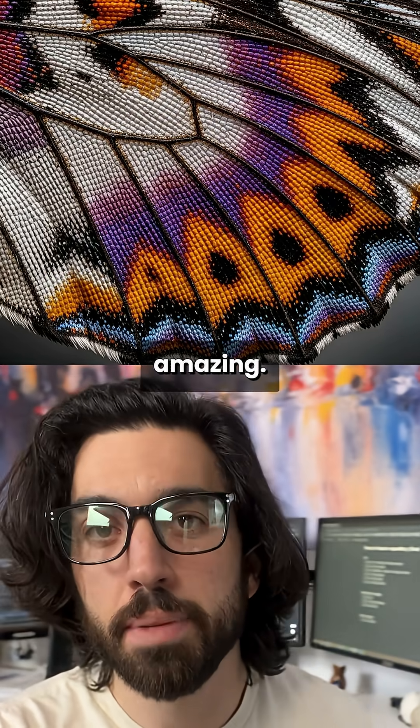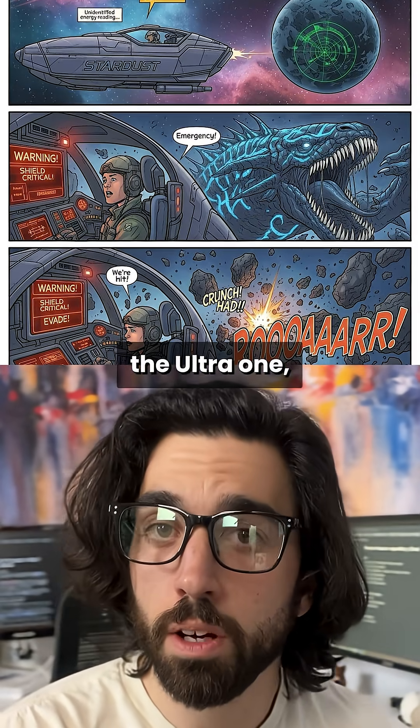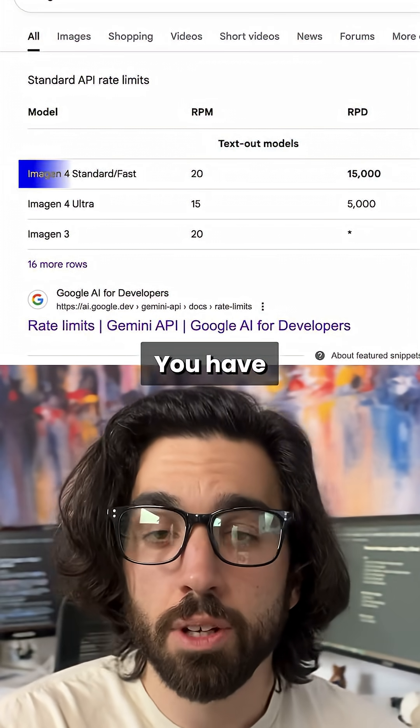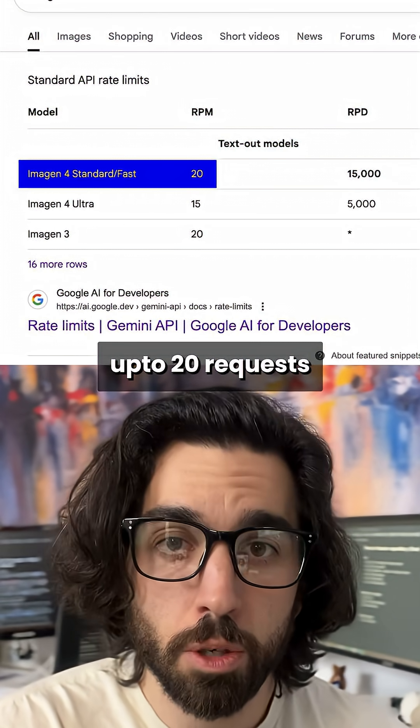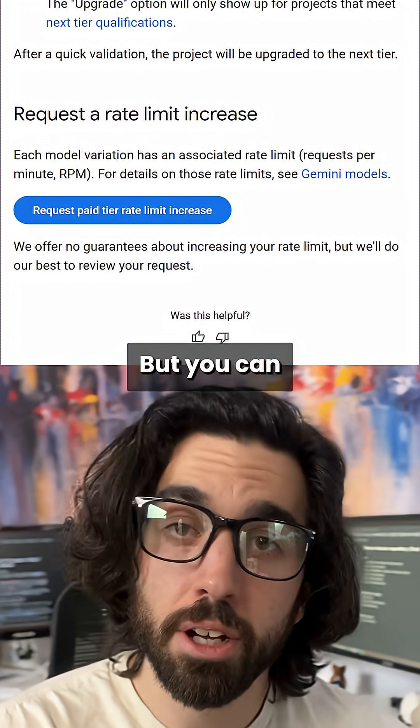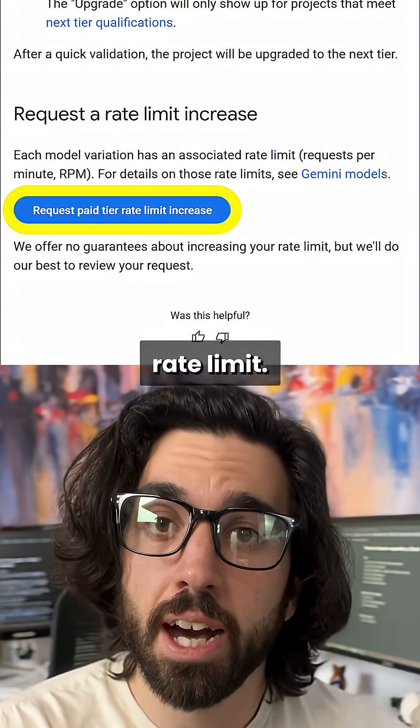And the results are actually amazing. I really love the ultra one and it does follow the prompts very well. Just note that even if it's fast, you have a rate limit of up to 20 requests per minute in case you need lots of generations from your users. But you can contact Google to get a higher rate limit.